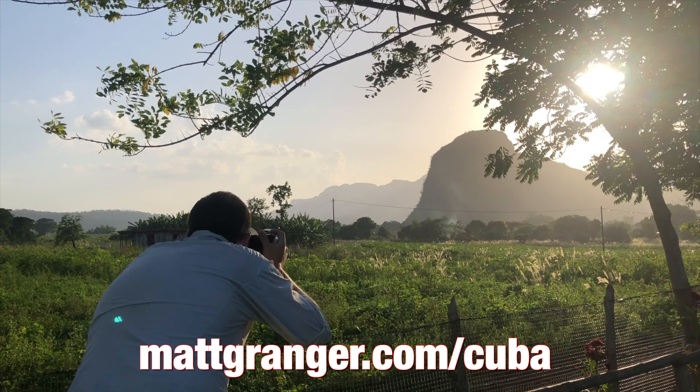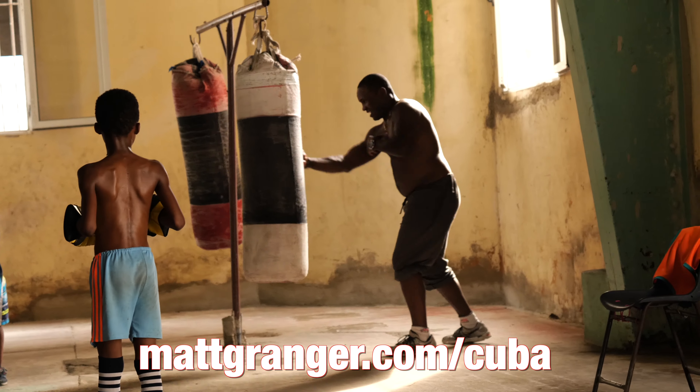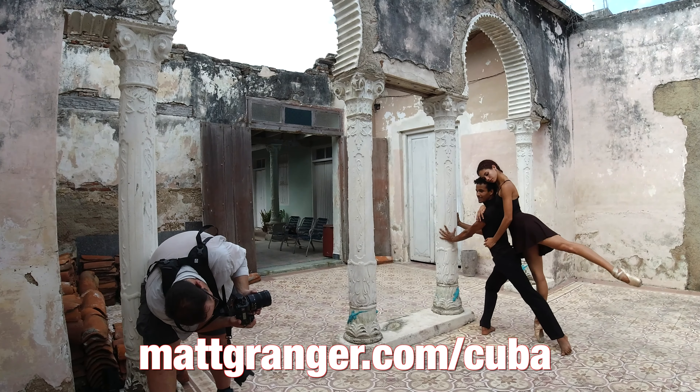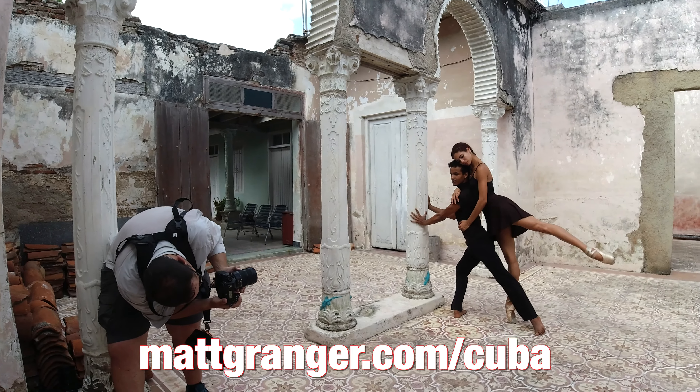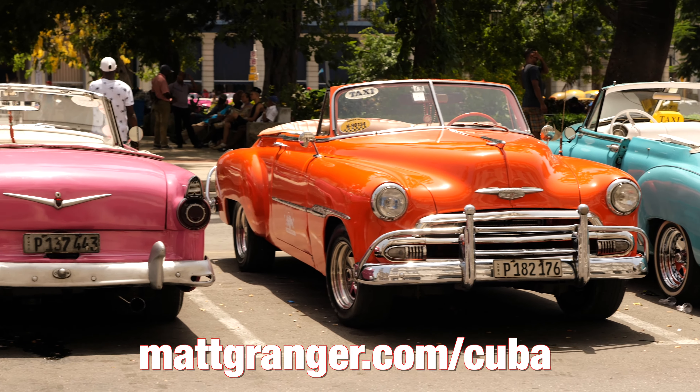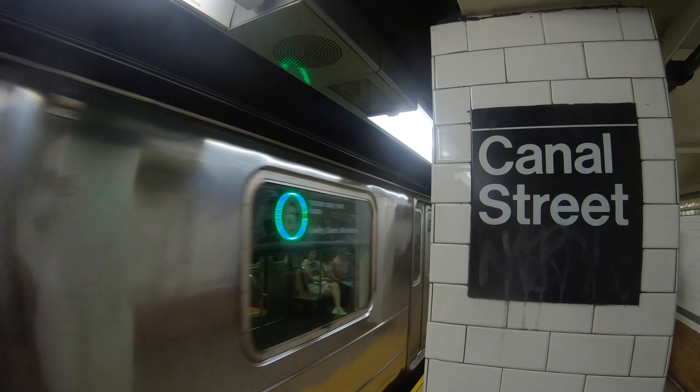I was in Cuba for three weeks setting up my 2020 adventure photography tour. If you're into photography or traveling to exotic places, check out mattgranger.com/cuba — it's going to be a phenomenal trip and a world of difference from New York City. Flashing forward, here we are in New York City; we took the 6 train down to Canal Street to Chinatown in Manhattan.